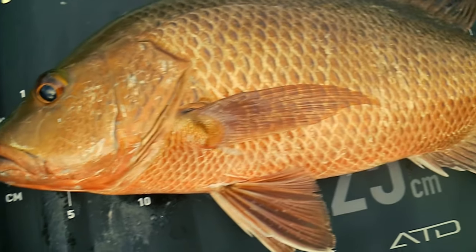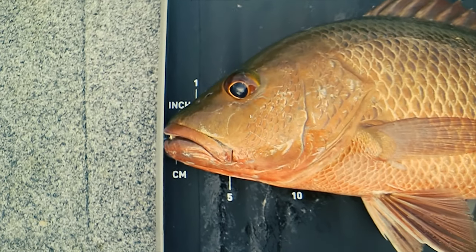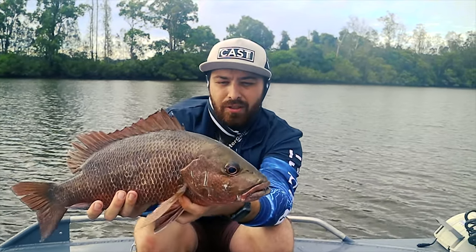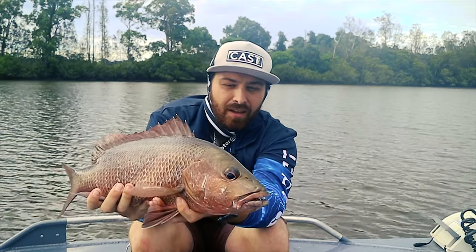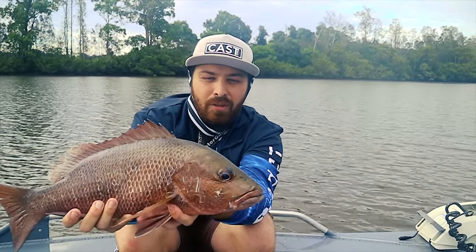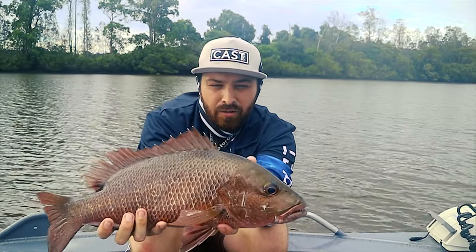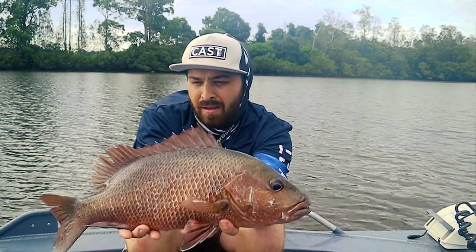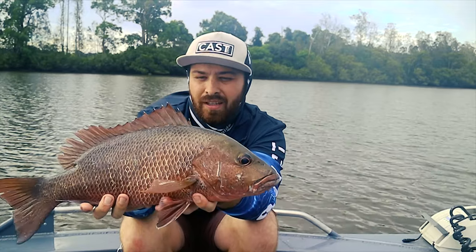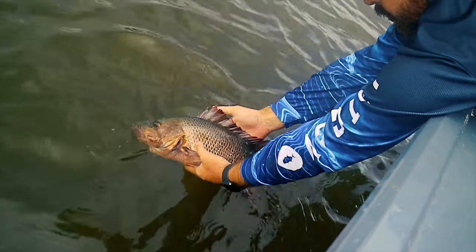Anyone that knows me, I've been chasing this fish for a long time. And this is my first one. Yes, oh my God, finally, come up with this jack. What did it go, 48 centimetres. First jack — anyone that knows me, I've been chasing this fish for a long time. I finally cracked it. Anyway, we'll let him go. I'm shaking. This is unbelievable, finally. What a great fish.